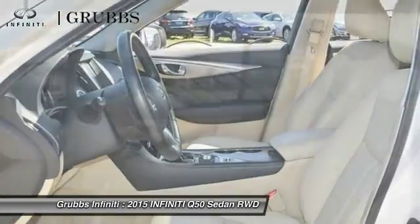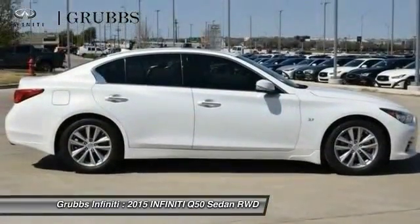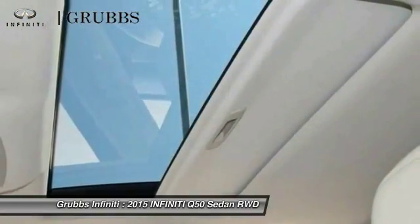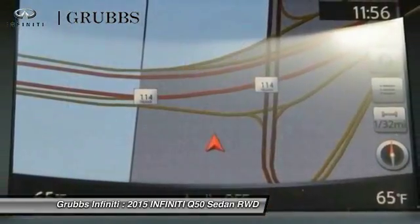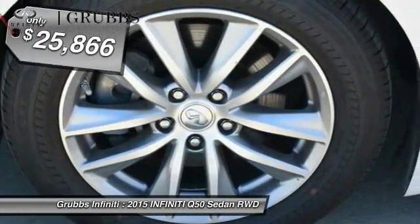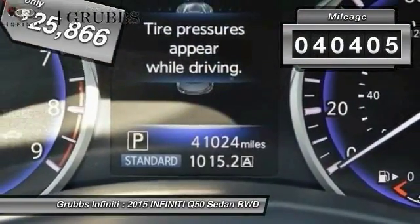The breathtaking performance of Infiniti's Q50 engine leaves nothing to be desired. The engine block is crafted out of aluminum alloy to help reduce weight and increase responsiveness, giving you incredible power and a truly thrilling drive, and is priced below $30,000. This vehicle has less than 45,000 miles.